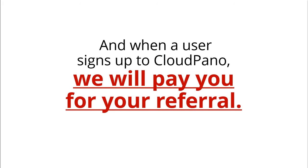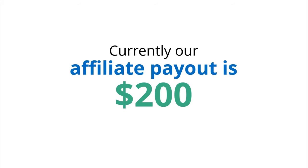And when a user signs up to CloudPano, we will pay you for your referral. Currently, our affiliate payout is $200.